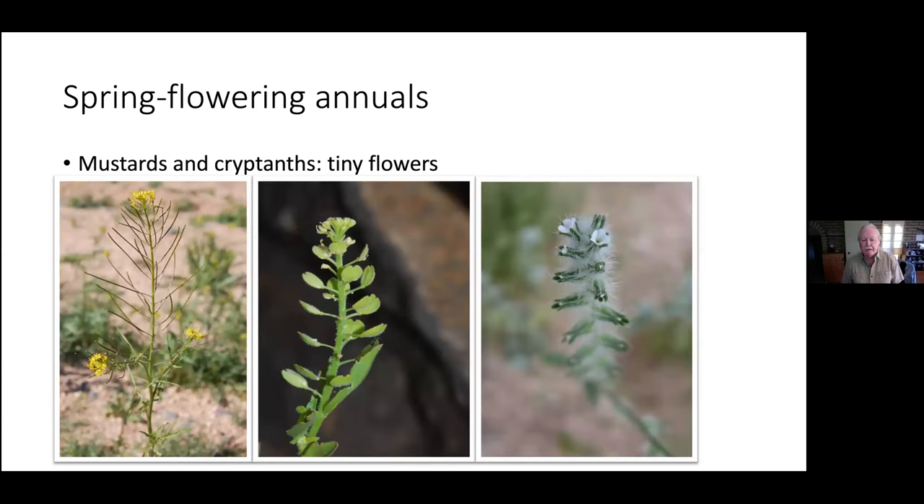We have small-flowered spring flowering annuals. On the left, the non-native London Rocket — Sisymbrium irio — is actually edible. The leaves have a sharp mustardy taste; you can put them in a salad but a little goes a long way. We also have native mustard, and peppergrass in the middle, which has a flat fruit called a silicle. The long skinny fruit on mustards is called a silique, while the flat ones are called silicles.